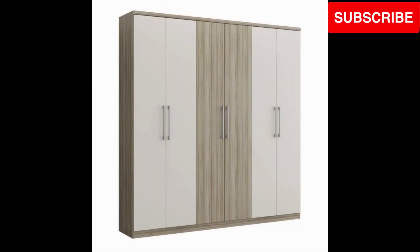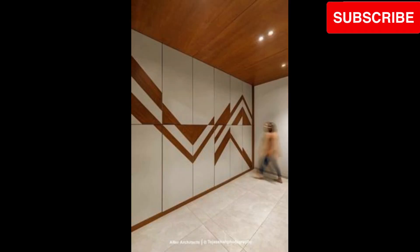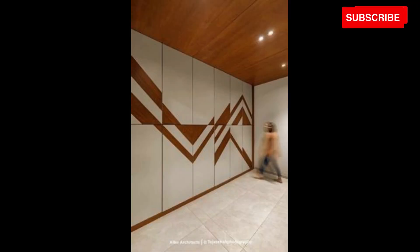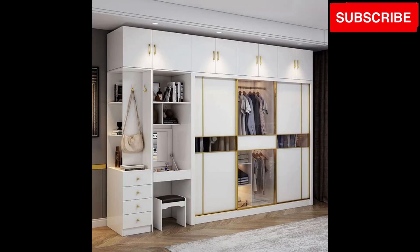Unveil the hidden gems. Explore wooden cupboard designs with concealed storage compartments, perfect for organizing your belongings and maintaining a clutter-free environment.